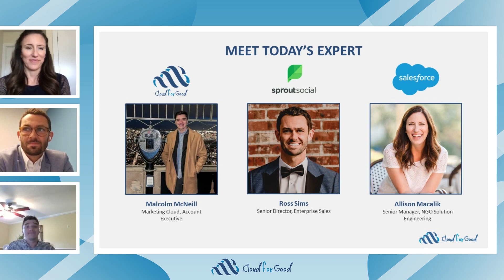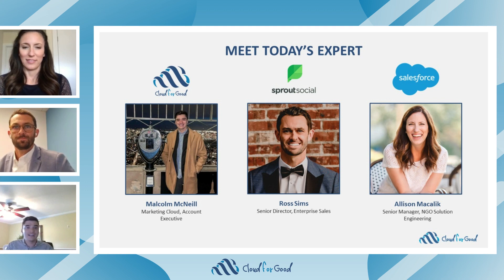The format of today's discussion is really going to be a fireside chat where we'll have an open Q&A with the panelists and dig into how we can maximize your strategy when it comes to social media, look at industry trends, and look at the future of Sprout Social. I'll stop sharing my screen and we can dive right in with Ross and Allison.